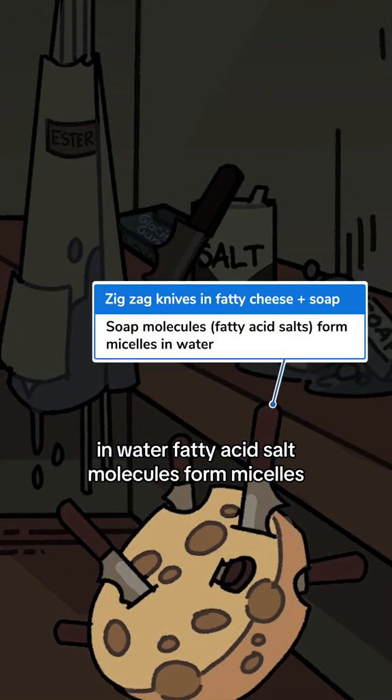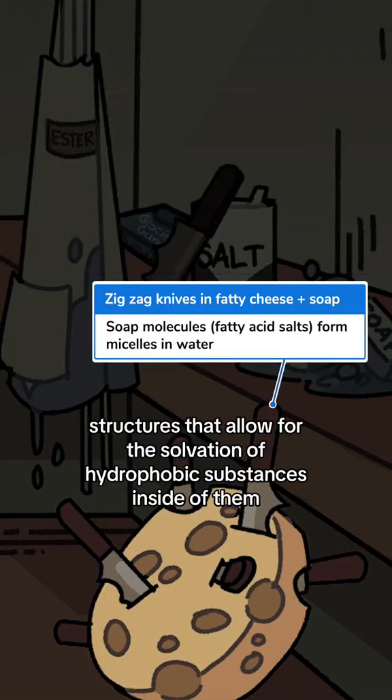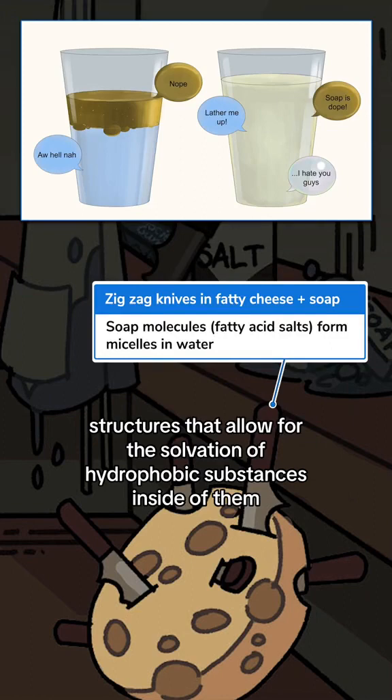In water, fatty acid salt molecules form micelles, structures that allow for the solvation of hydrophobic substances inside of them.